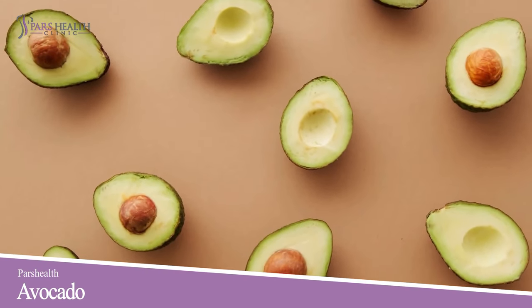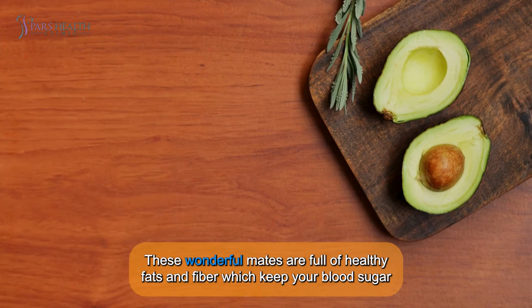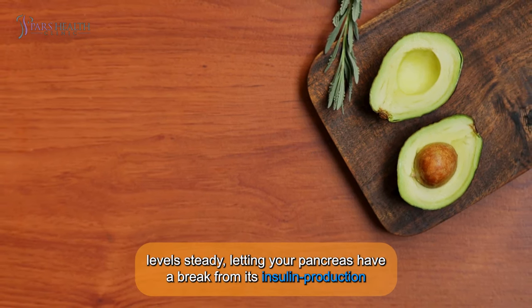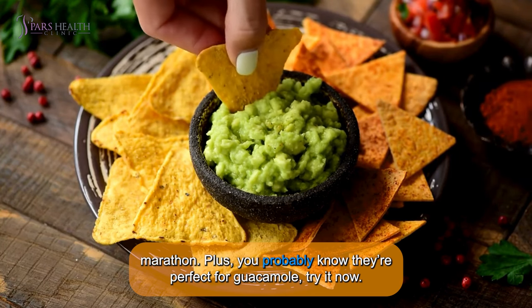Number 1: Avocado. First on the list is the mighty avocado. These green gems are your pancreas' best friend. These wonderful mates are full of healthy fats and fiber, which keep your blood sugar levels steady, letting your pancreas have a break from its insulin production marathon. Plus, you probably know they're perfect for guacamole. Try it now!